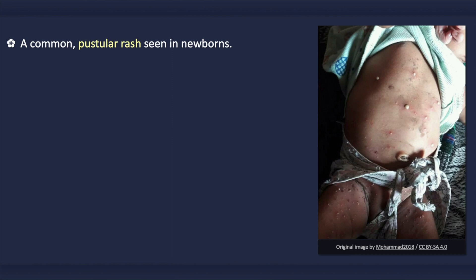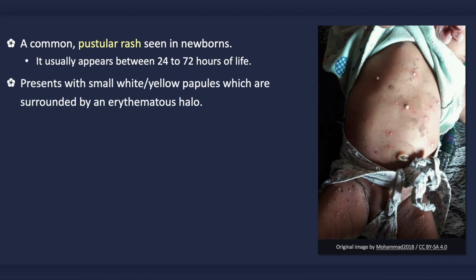Erythema toxicum neonatorum is a common pustular rash that is seen in newborns. Rather interestingly, extensive cases are rare in preterm infants. It usually appears between 24 to 72 hours of life, though it may be present at birth. It presents with small whitish or yellowish papules with an erythematous halo, which quickly become sterile pustules.